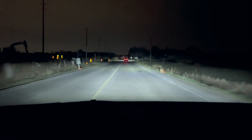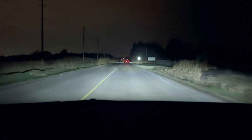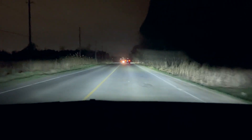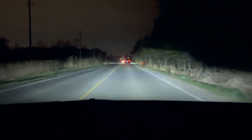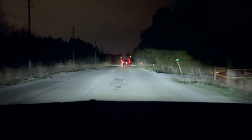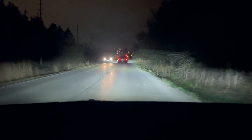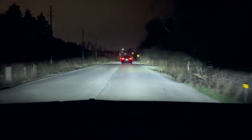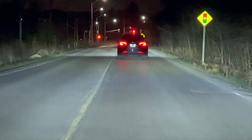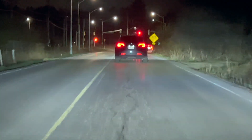I'm going to come closer behind this car to see how the headlights react. Now you can see I'm right behind this Tesla, another Model Y. The car is not illuminated, but the surroundings are. Really cool.